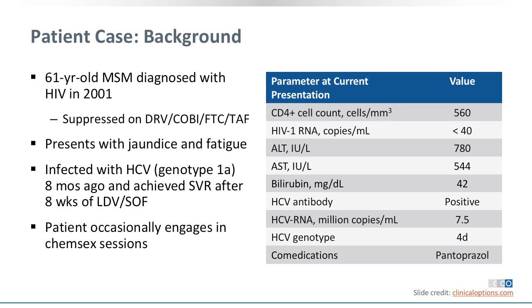He is on co-medication with pantoprazole — a PPI — but is otherwise healthy.